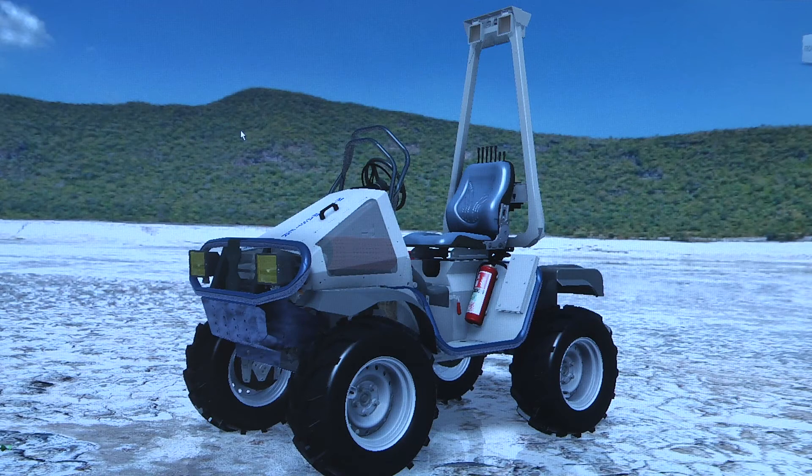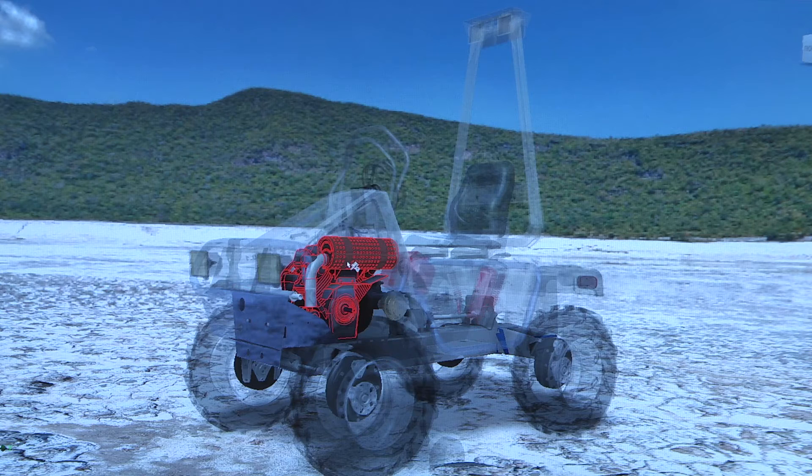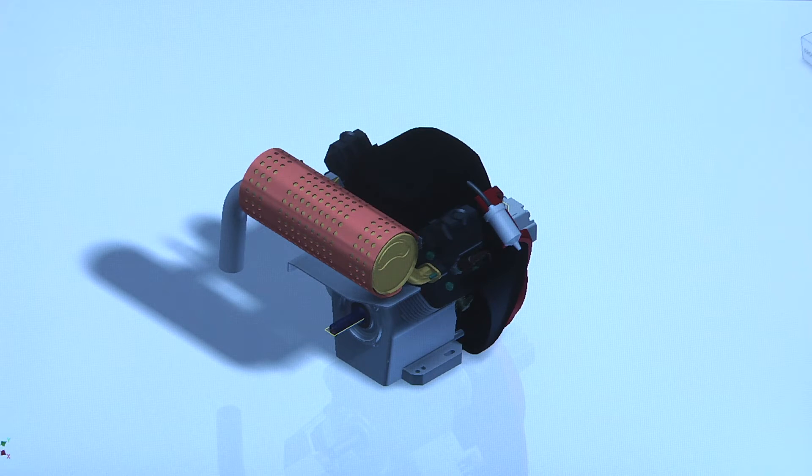In this real-world customer example, the product has been designed and completed, and we need to validate that the design itself will achieve the performance requirements as originally specified. Here we can see the overall engine.